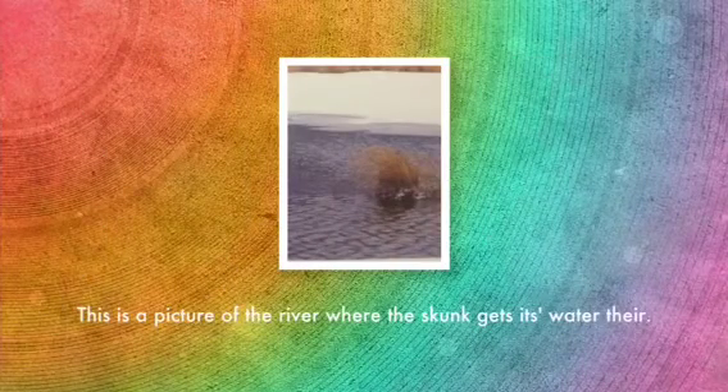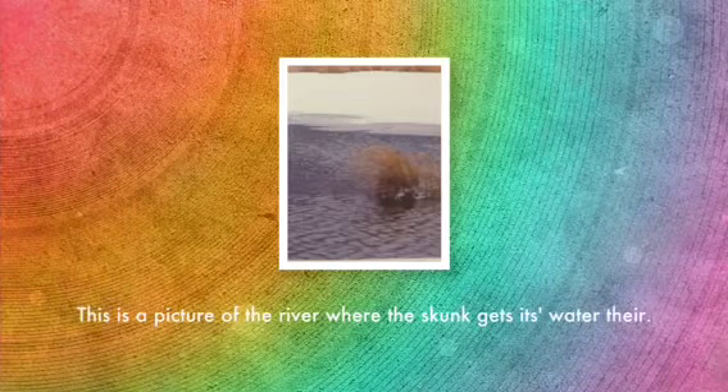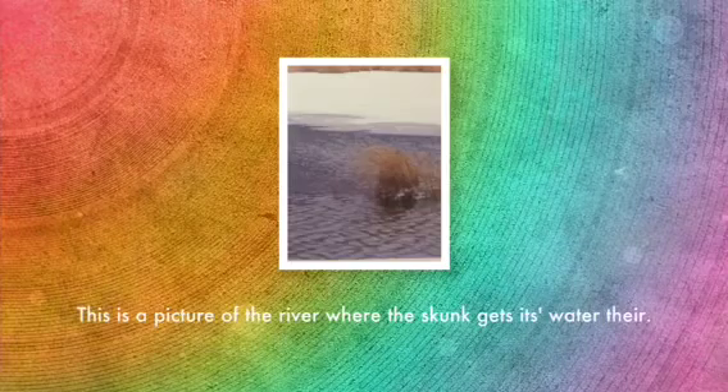The ecosystem is a very important part of the world to the skunk. Like the rivers, streams, and trees, and water, and grass are very important because it's easy for it to get food, water, and shelter.